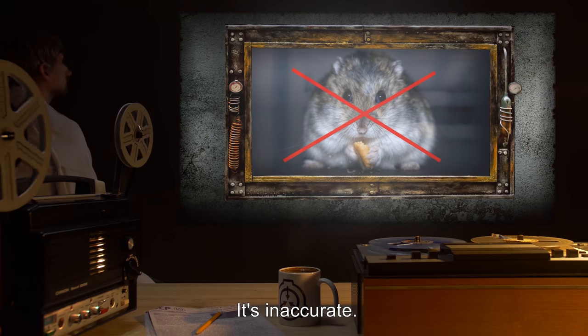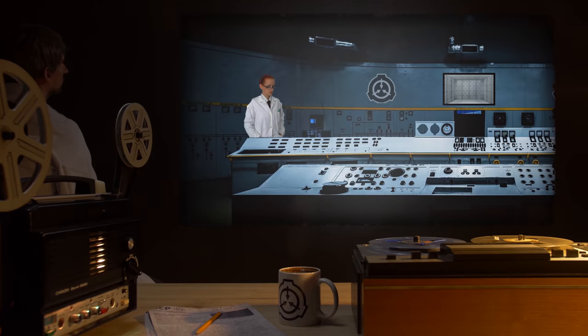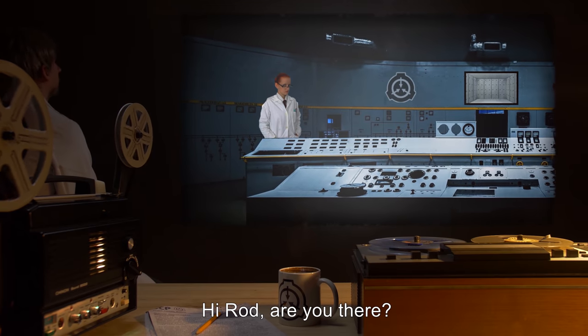Scratch notes only. Please delete. Dr. C. Argent. [Informal message begins] Hi, Rod. Are you there?